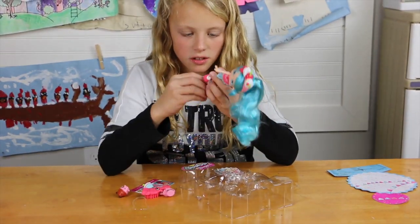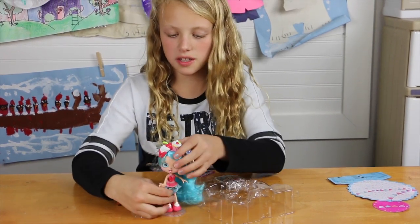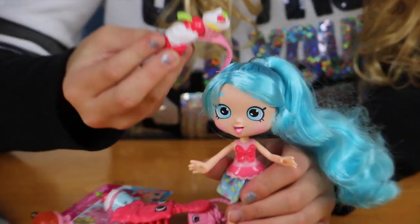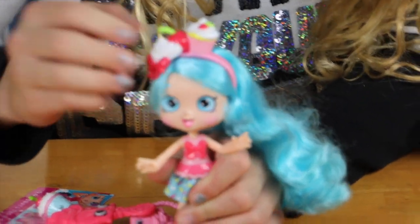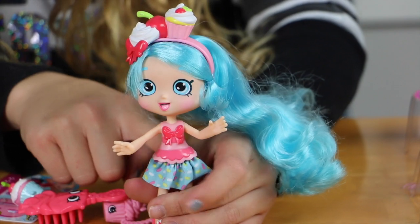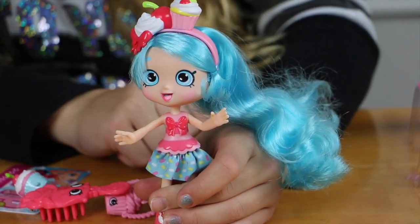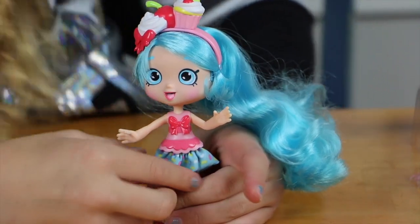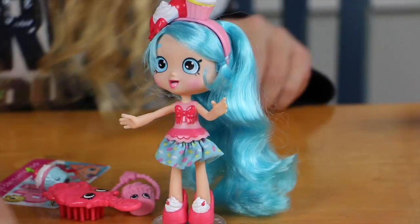And so this is the stand - it stands, so she can stand. So here's the headband - it's got a cupcake, cherry, and whipped cream on it. Then we've got a beautiful pink striped shirt - kind of, there's like two stripes. And then sprinkles for the skirt. And don't forget to put the pretty shoes on.